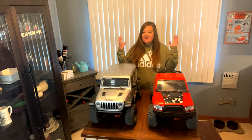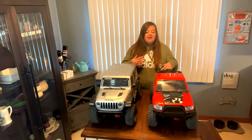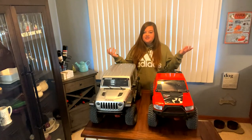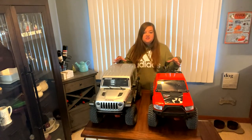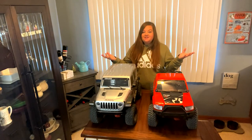Axial has done it again. They have added to their 1/6-scale collection, and so now they have the Honcho and they have the Jeep. And if you're looking to jump on the SCX-6 bandwagon, I am here today to show you the differences between the two and help you make a, hopefully, easier decision.